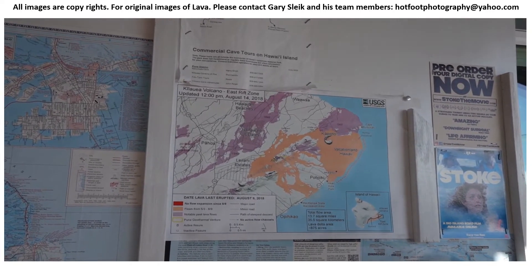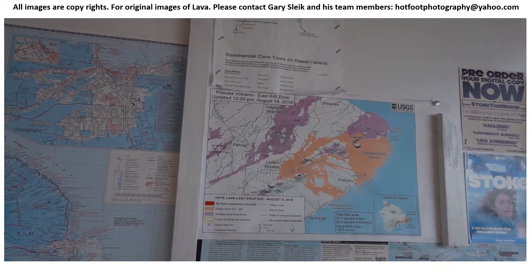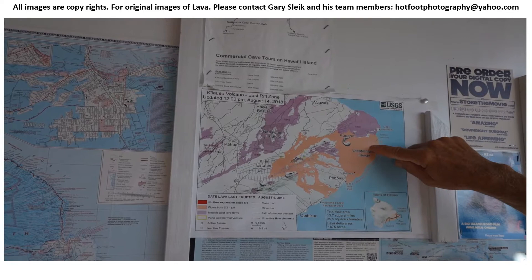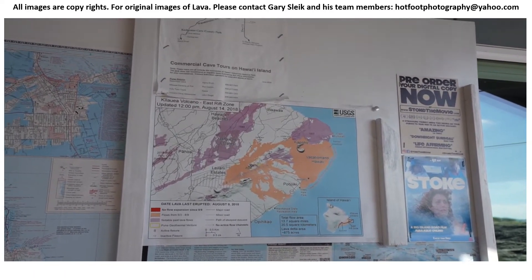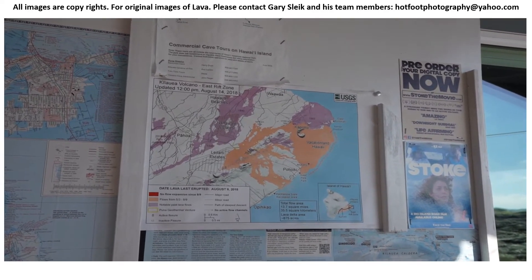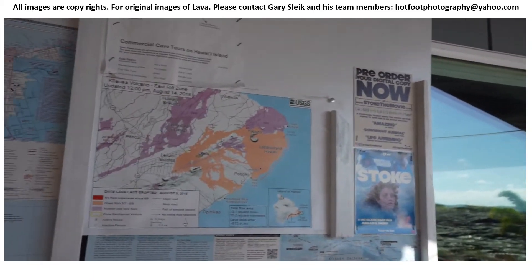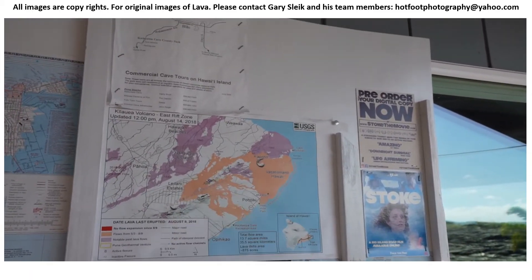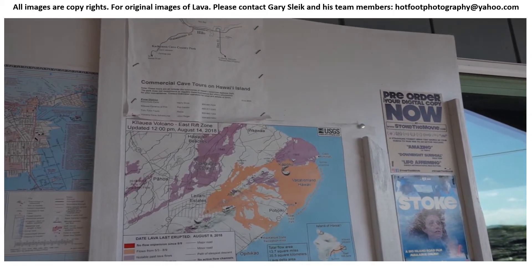It all concentrated in fissure number 8, which came over and covered all of this area in lava. In just three months' time it covered over 13.5 square miles of land with lava. This white line is the old coastline — it added 875 acres of new land to the island in those three months. It also burned over 700 houses in that area in three months' time. So this was putting on quite the show.